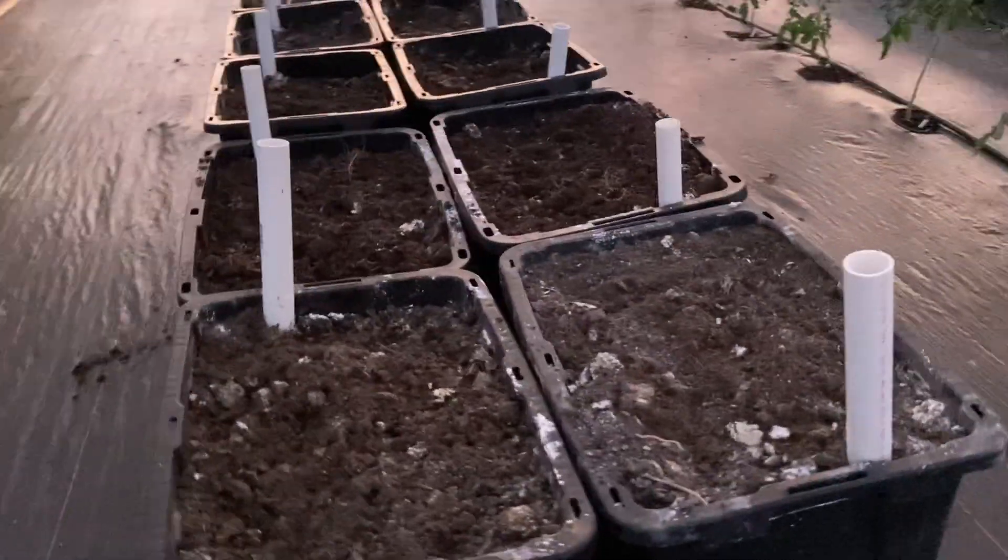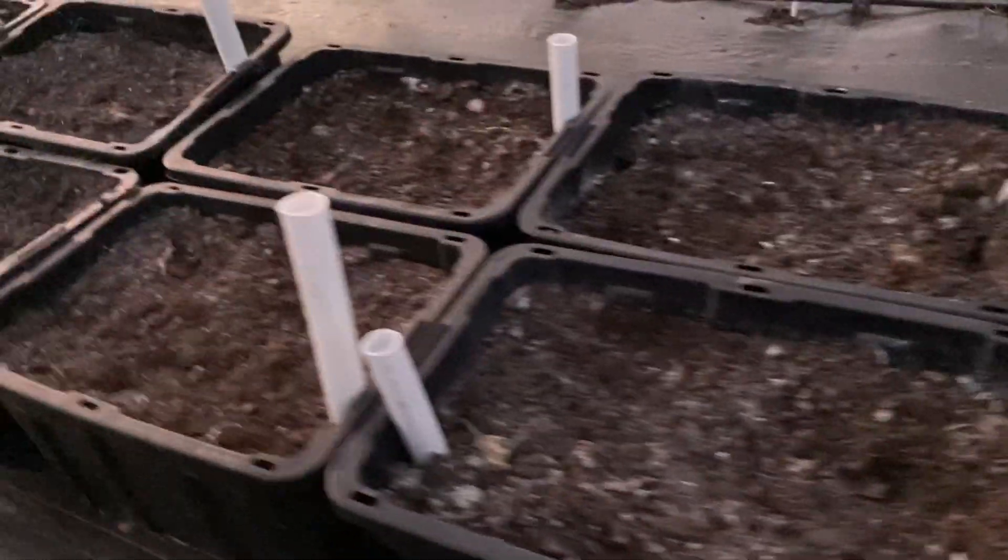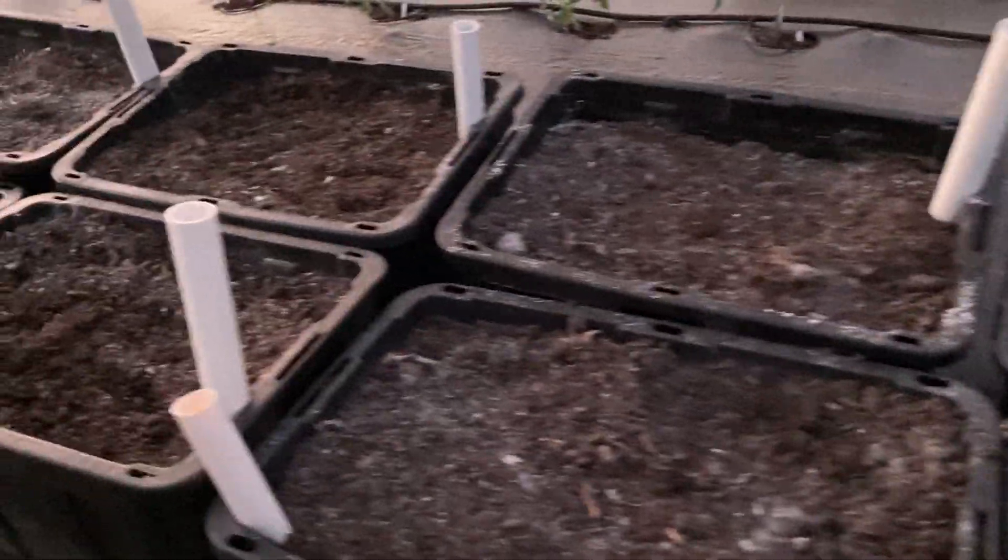Lots to do this morning, guys, and then I gotta head on over to my mom's and check on her. All of these tubs will be filled with many of my seed starters — I think we have 28 in here.